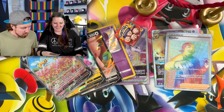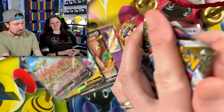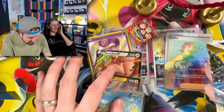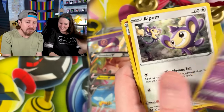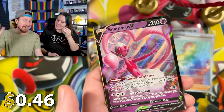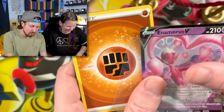Your turn. Marie got a shiny, a Rotom, and an alternate art. I got a Whimsicott. Lickitung, Slugma, and an Enamorus — another ultra rare, I'll take it. However, definitely not as cool as your alternate art Beedrill.